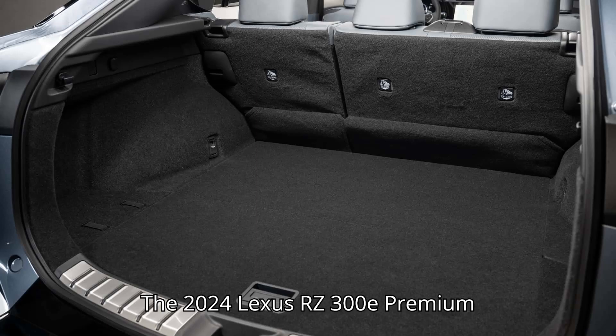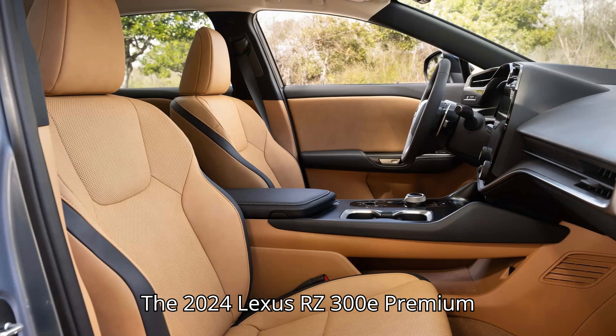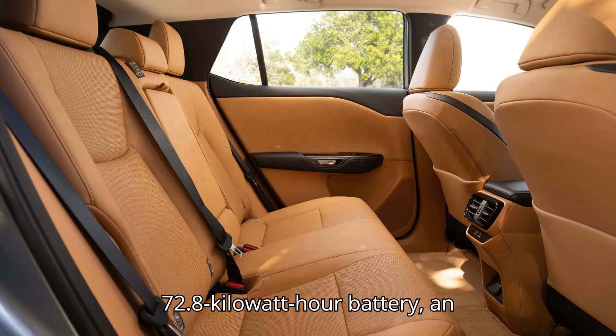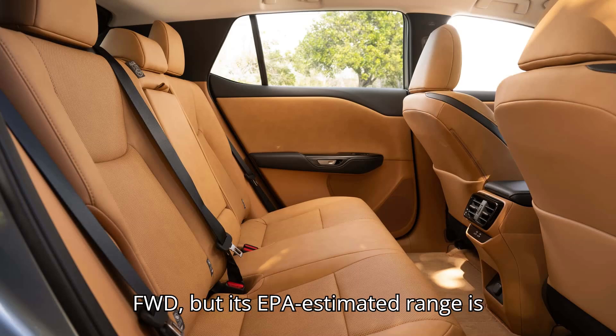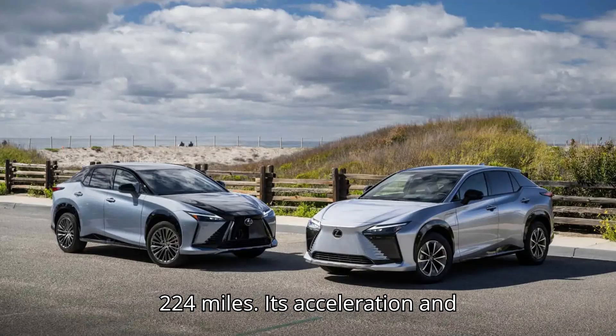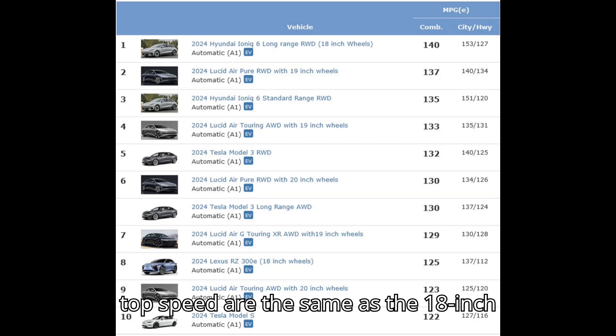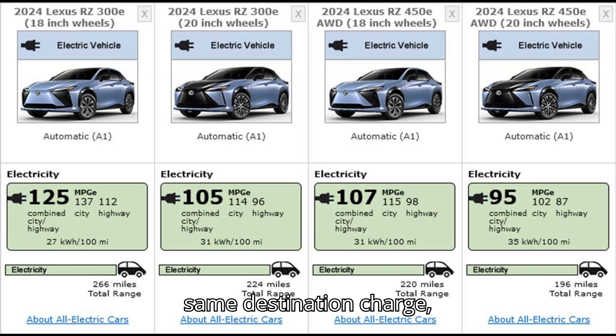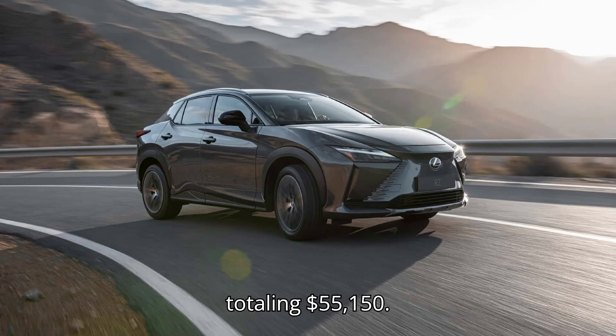The 2024 Lexus RZ300E Premium with 20-inch wheels also has a 72.8 kWh battery and FWD, but its EPA-estimated range is 224 miles. Its acceleration and top speed are the same as the 18-inch model. The base price is $54,000, with the same destination charge, totaling $55,150.